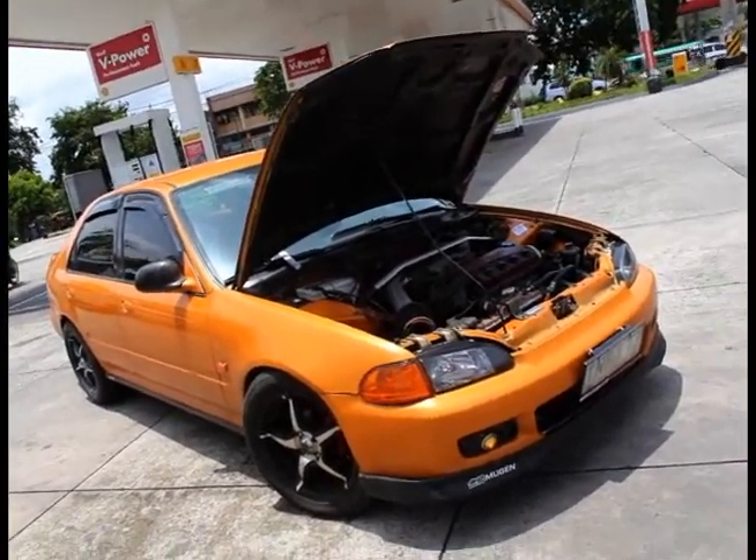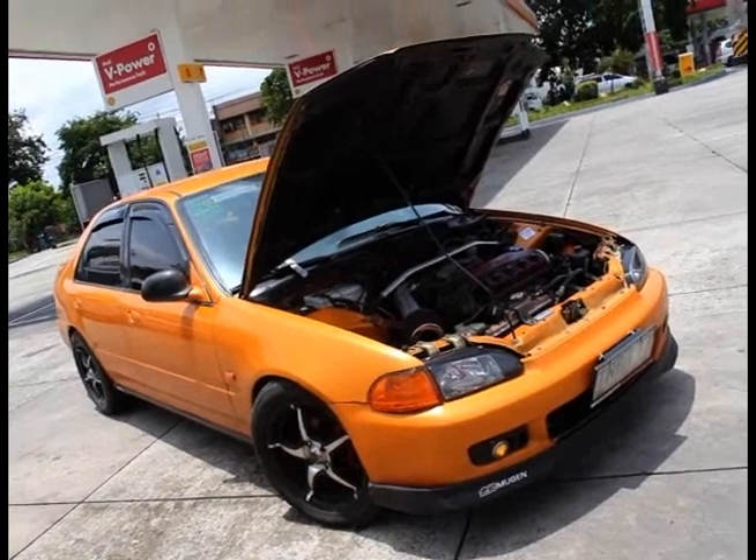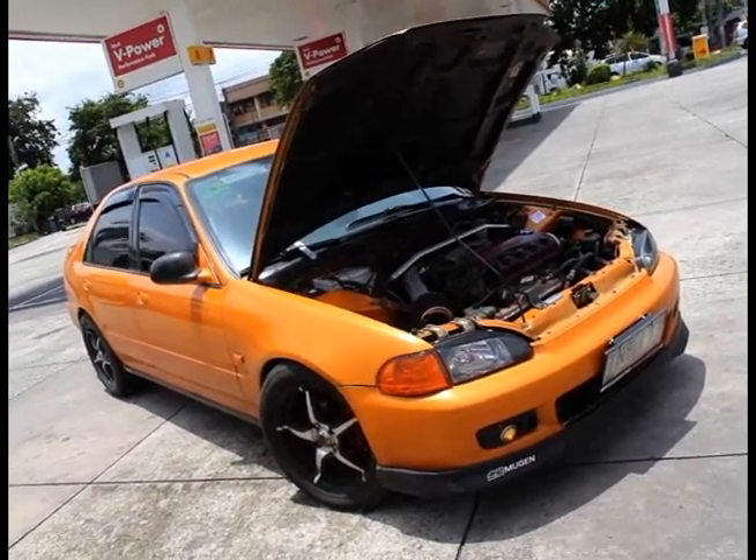The engine bay is in pretty good shape, no major rust issues.